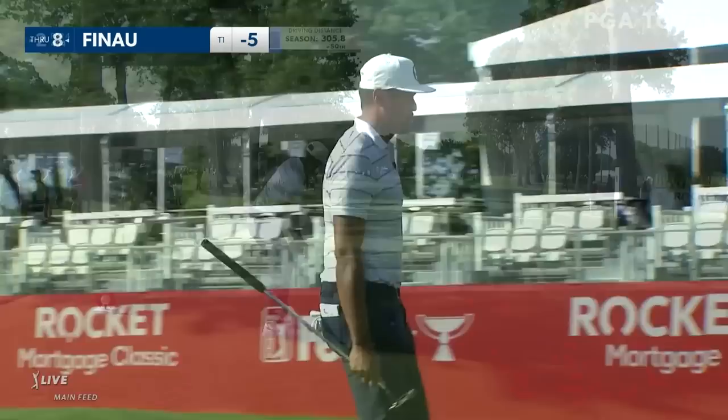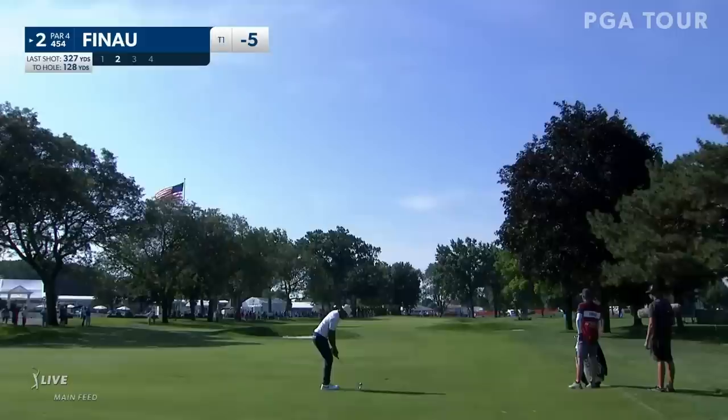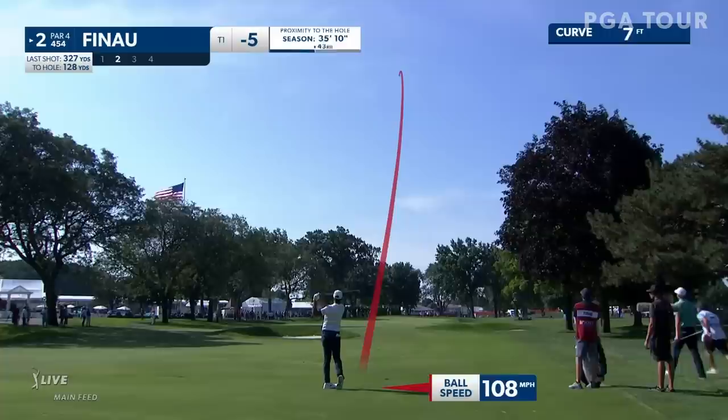454-yard par 4. Drive accuracy: 58% in drive accuracy this year on PGA Tour. But here you don't necessarily need to be accurate off the tee — just get it out there as far as you can. I'm starting to see the rhythm and tempo again come from Tony. It's looking great, looking good.